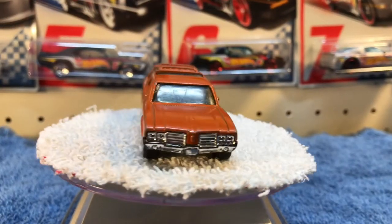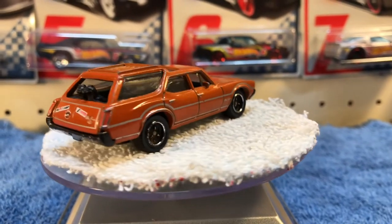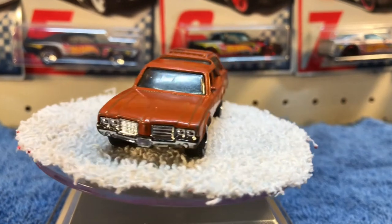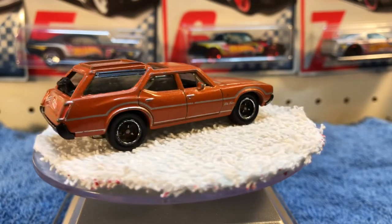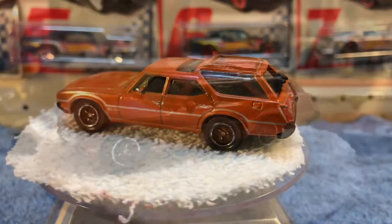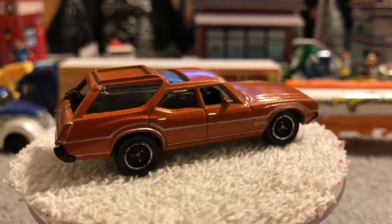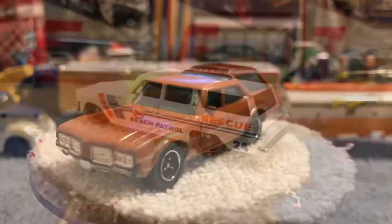Next up we've got a Matchbox — this is the Oldsmobile Vista Cruiser. It's got a couple puppies hanging their heads out the back glass and some bumper stickers on it. That's kind of a cool casting. I like it a lot because of the lights — it's so cool. Layton's reaction: he likes the dogs in the back.